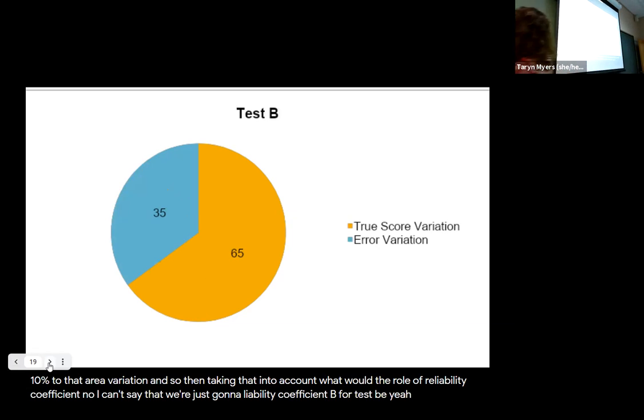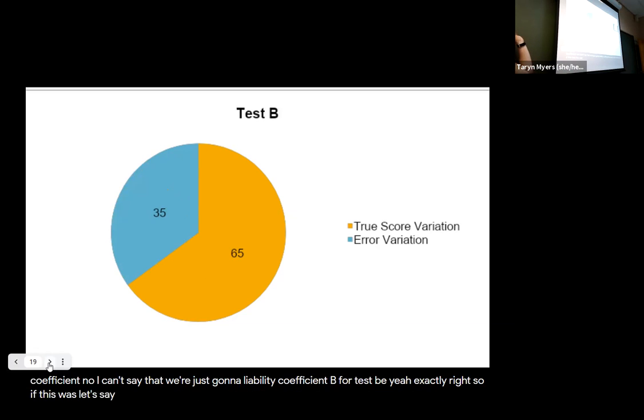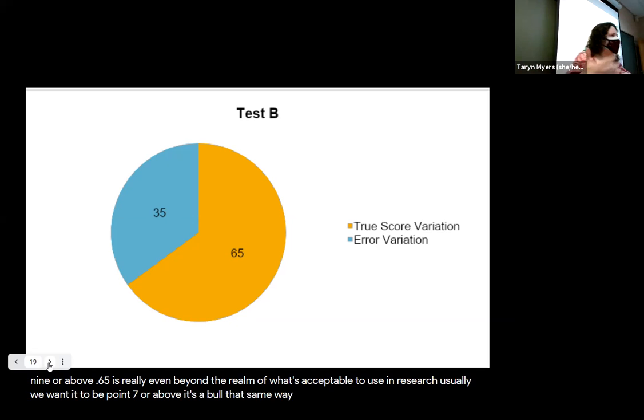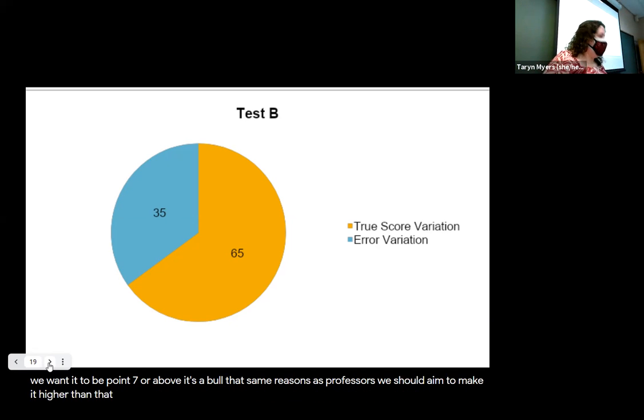Maybe test B — a separate test that a different professor wrote — has 35% of the variation in observed scores accounted for by error. We don't quite want that much of our grade determined by error. If you had the option to take test A or test B, you'd want test A — the one that's going to show what you know. Test A is more reliable than test B because it's better at measuring that true score variation. Most intelligence tests and personality tests used in clinical settings have a reliability of .90 or above. Usually we want it to be .70 or above.